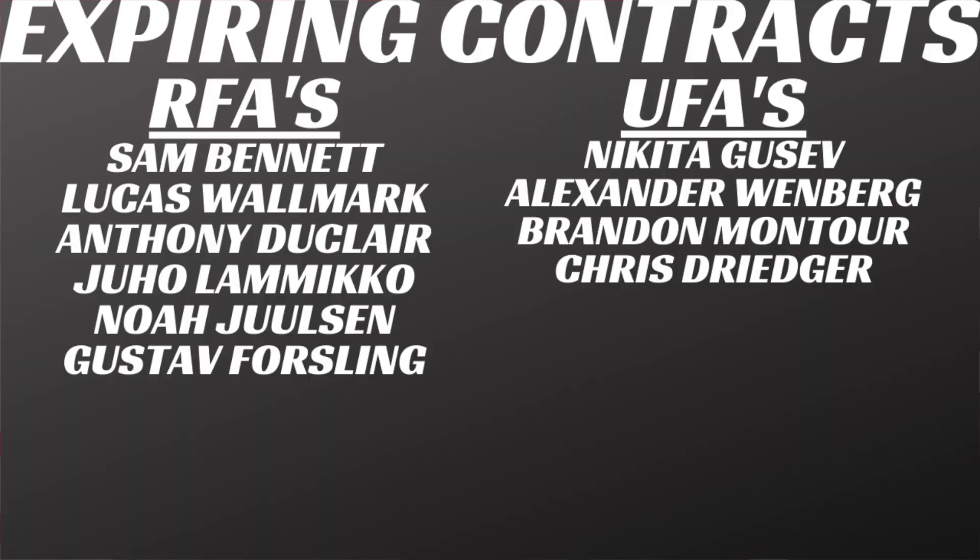Now let's look at the expiring contracts for the Florida Panthers. On the restricted free agent list, we have Sam Bennett, the newly acquired player from Calgary. I would suspect he does a bridge deal — I don't think they go long term yet. The small sample size they got with him looked really good; he had much better offensive output in Florida than he ever did in Calgary. You also have Lucas Wallmark and Anthony Duclair, who came in on a one-year deal.